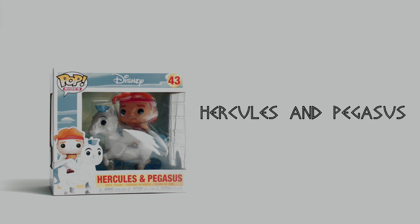Ready to take flight — this is Hercules and Pegasus, number 43 of the Pop Rides collection. This Pop was released in 2018. These heroes look like they're ready to save the day, so grab your air hurts and herculate and let's fun box!